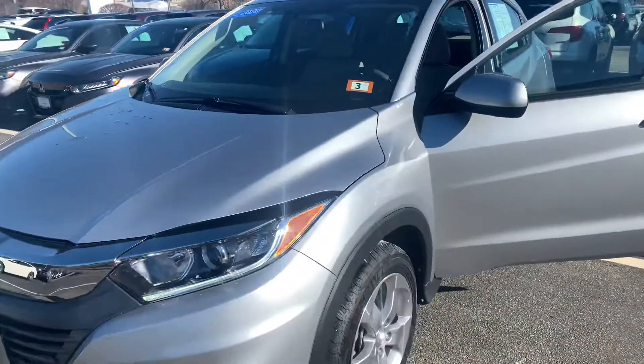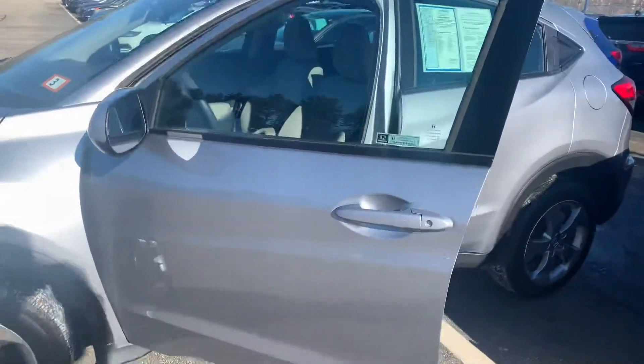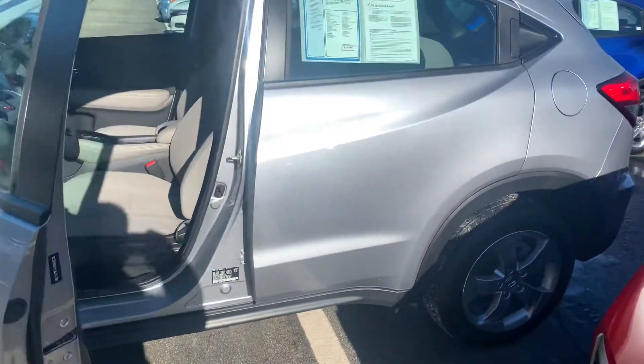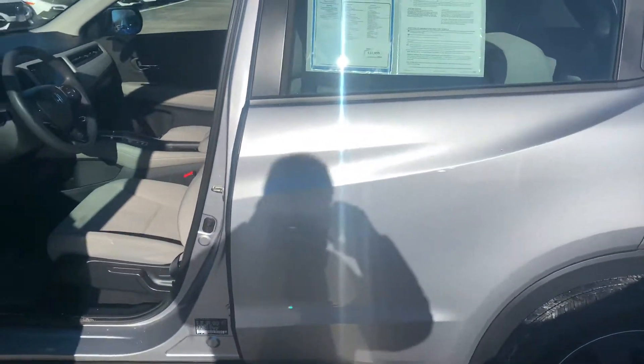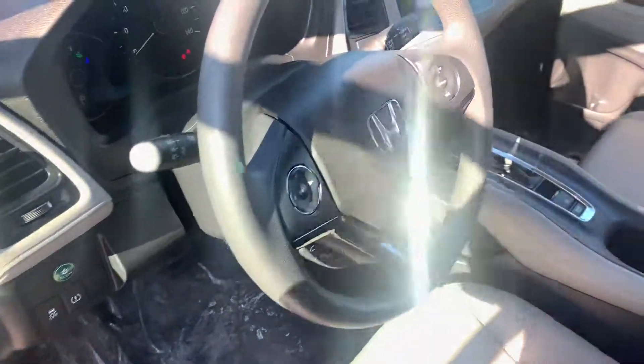The vehicle is in lunar silver metallic with gray interior. This vehicle is a rare find — part of our rental fleet with under 5,000 miles.